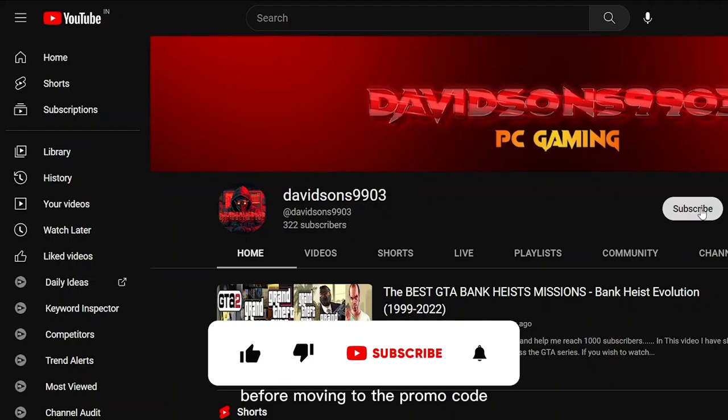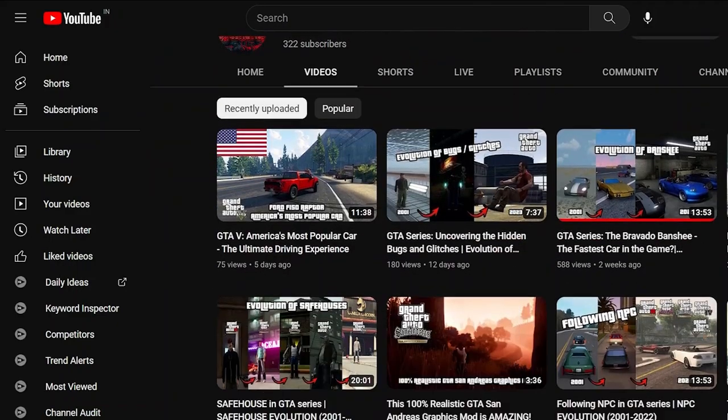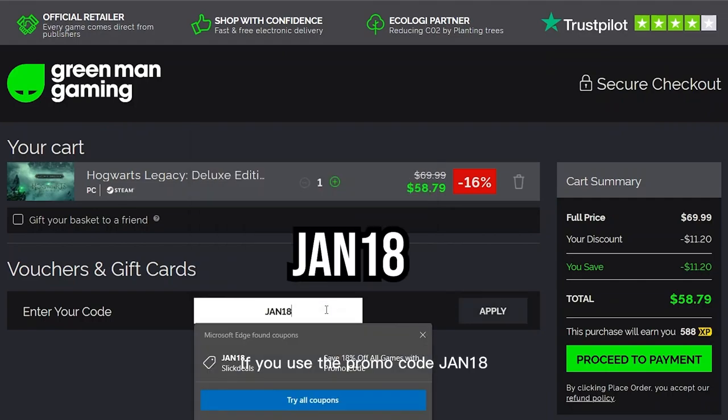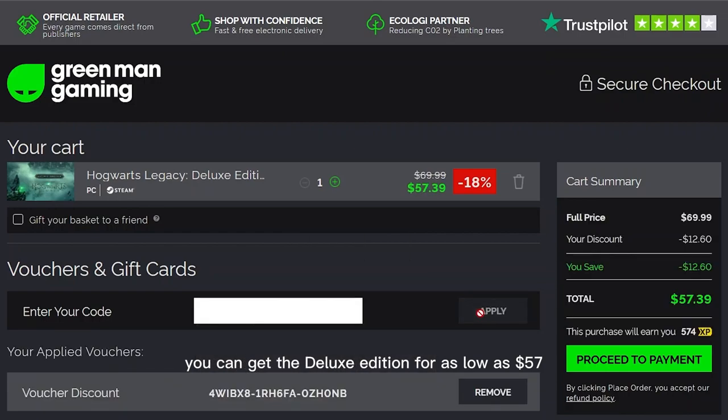Before moving to the promo code, if you think I have helped you in saving a few bucks, consider subscribing to my channel. If you use the promo code JAN18, you can get the Deluxe Edition for as low as $57.